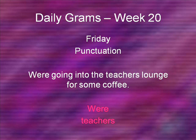I wanted to point out one thing from Daily Grams Week 20. If you don't have that with you, that's fine. We're going to do a little exercise here. This was a sentence that you had on Friday for punctuation. The sentence is: we're going into the teacher's lounge for some coffee. There are two words here that need an apostrophe: we're and teachers. I want you to pause the video now and write down these two words with the apostrophe in the correct position. When you're done, turn the video back on and I'll show you the correct answer.